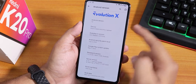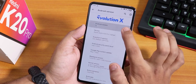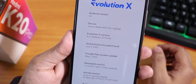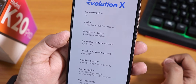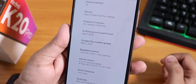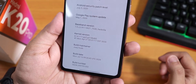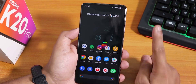Here on top we have the Evolution X logo, Android version 10, and Evolution X version 4.5 Radiant — official. The security patch is the latest July 5th 2020. The kernel is the stock perf G214 kernel, the build maintainer is Joe Huab, and the build date is July 13th, 2020.